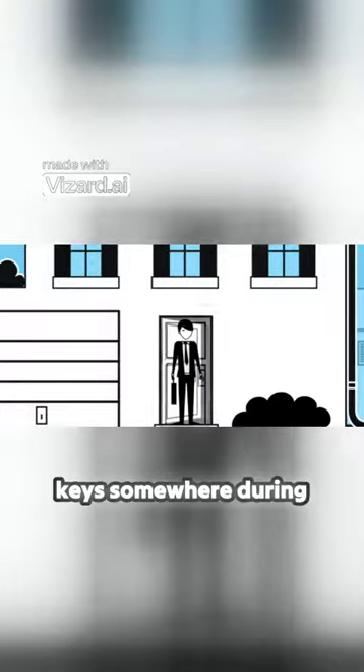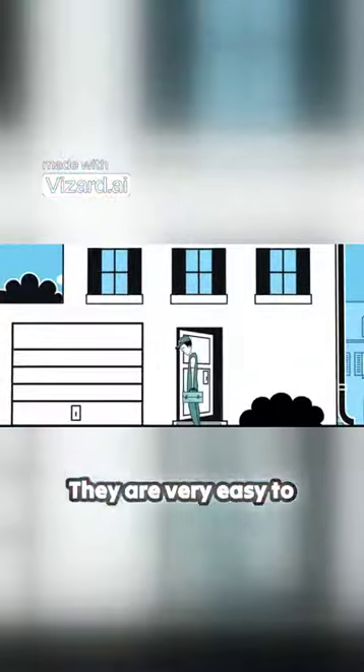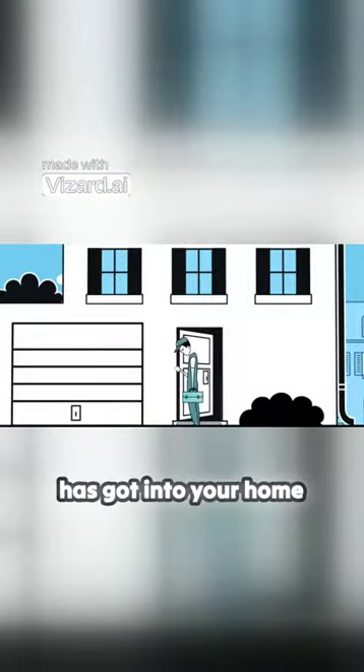When you have to leave keys somewhere during the day so a tradesman can get access into your house to do some essential repairs while you're at work, don't leave your keys under the doormat. They are very easy to find, and once a burglar has got into your home, he'll steal all your great stuff.